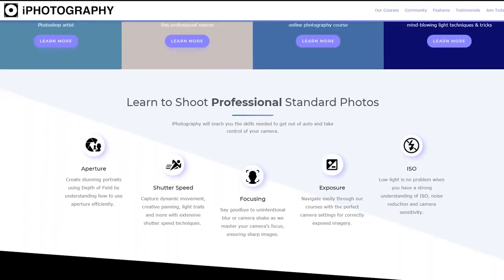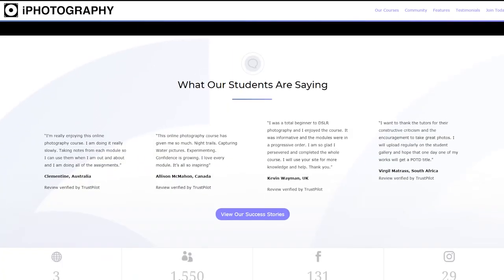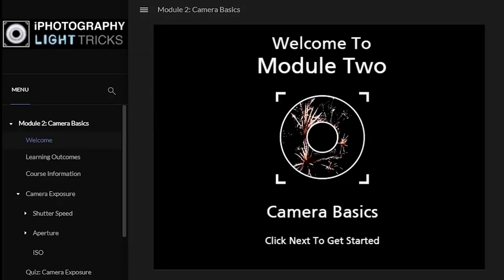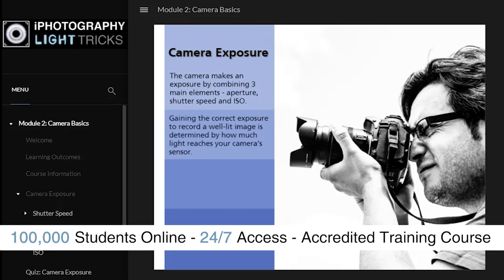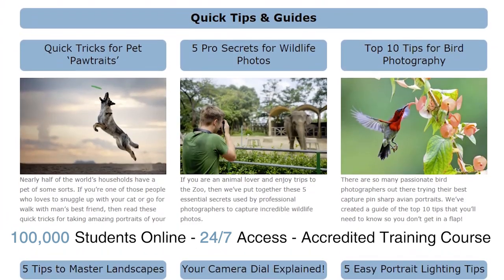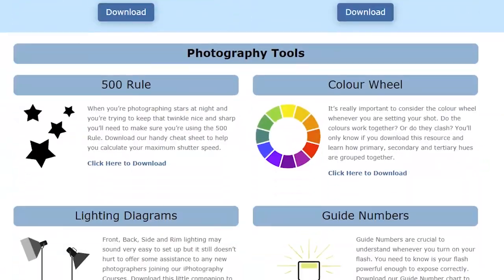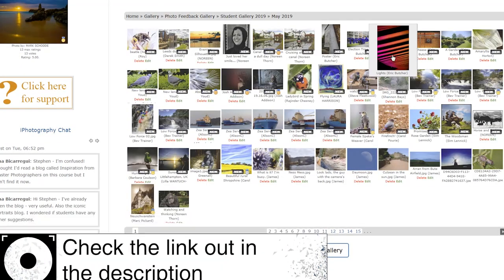So what is iPhotography? Well if you're not already a member of our wonderful iPhotography online training course, then why not? We have nearly 100,000 students taking our 24-7 lifetime access certified 18-module online courses from all over the world and it couldn't be any easier to join in the fun. Just click the link in the description below if you want to find out a little bit more.